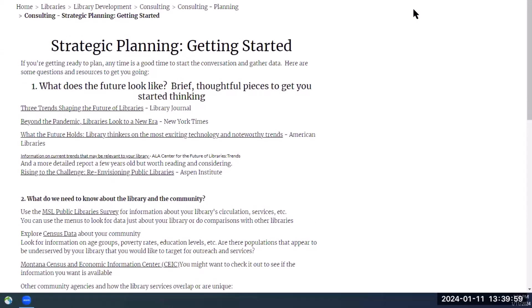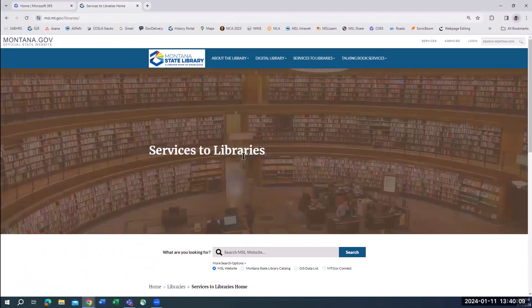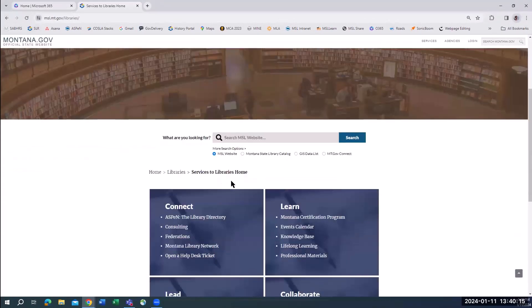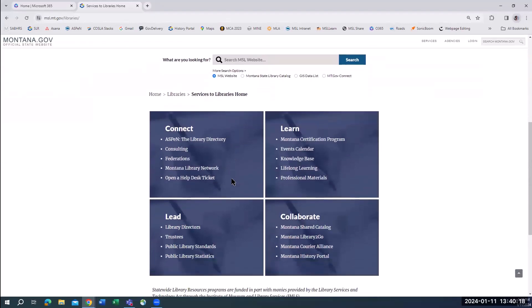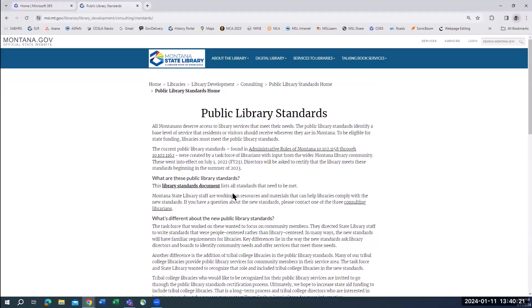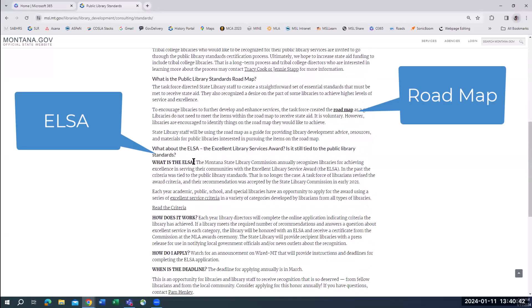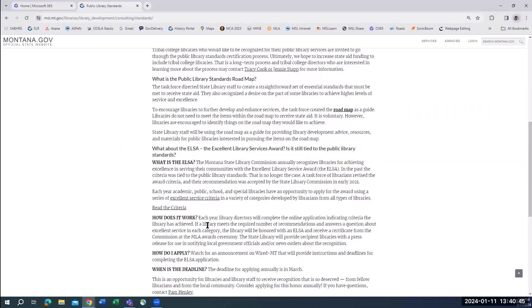Another useful resource for planning is the public library standards roadmap. Back on the Services to Libraries page, scroll down to the Lead tile and choose Public Library Standards. Here we find details about the standards all public libraries are expected to meet in order to receive state funding. The library standards document link contains a list of all the standards. Farther down, we find information about the roadmap and the Excellent Library Services award. Both of these offer goals libraries might consider aiming for when planning for the future.